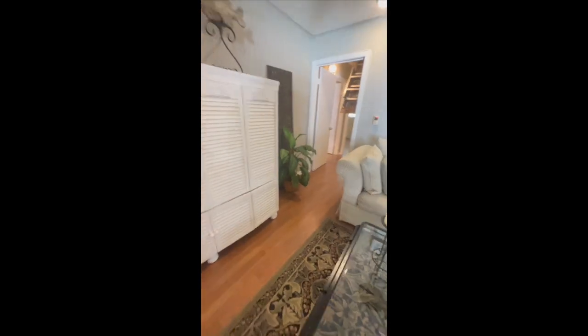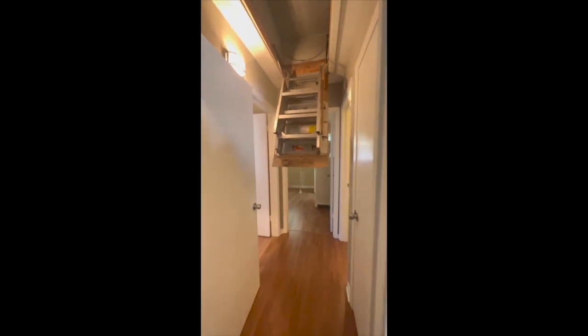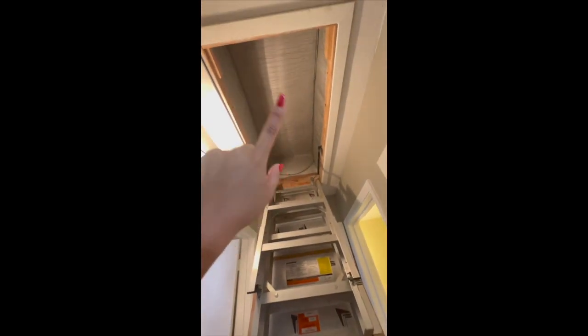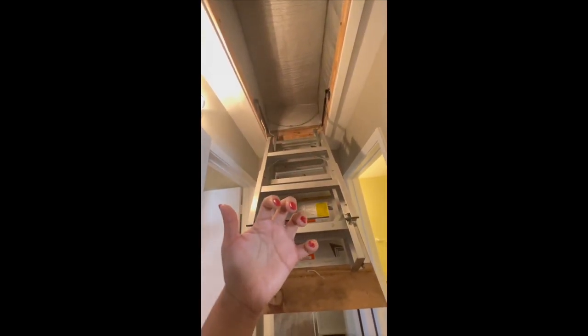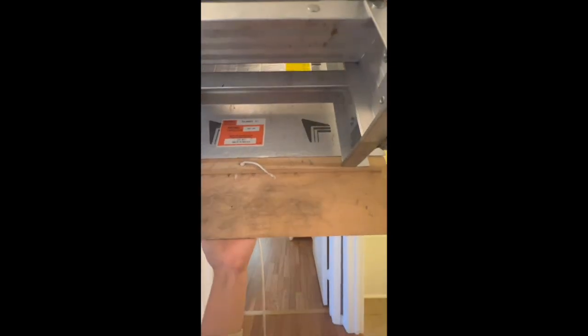We also wanted to show you — the owner just told us that she has this feature where when you go to the attic, it has a zipper. So you don't feel the strong heat coming from the attic, and you can save a lot on energy. It's very energy efficient.